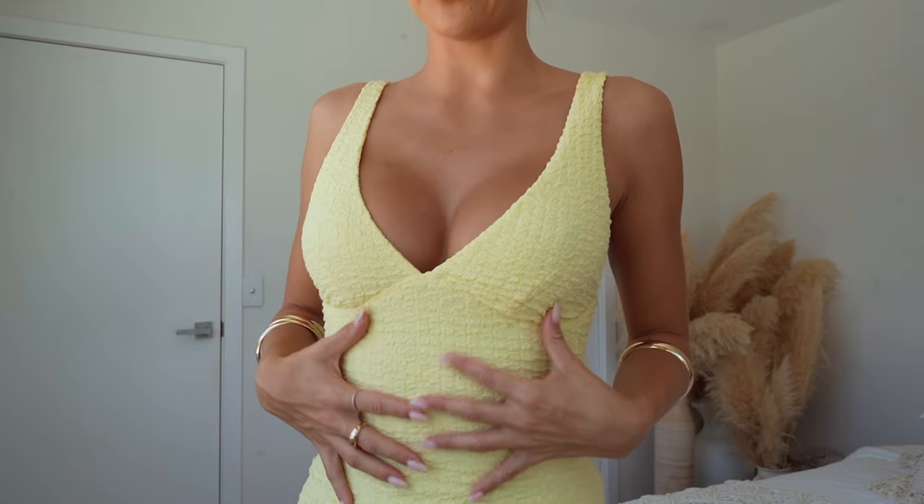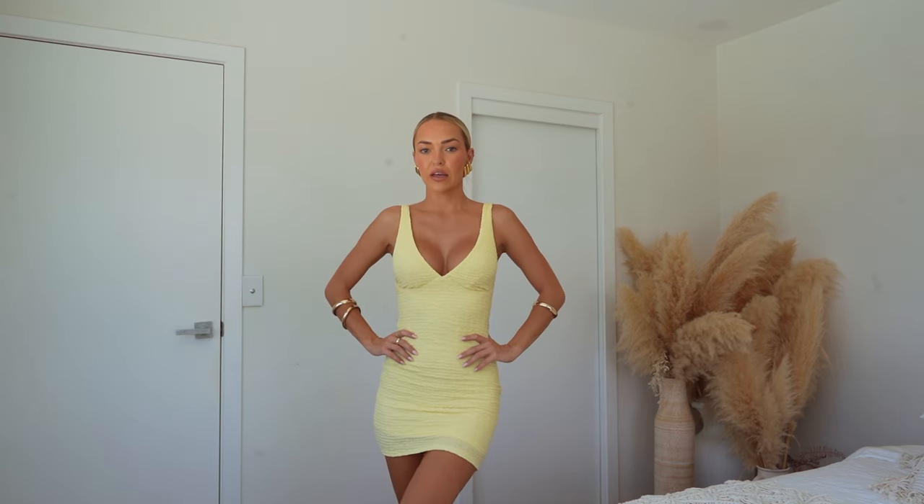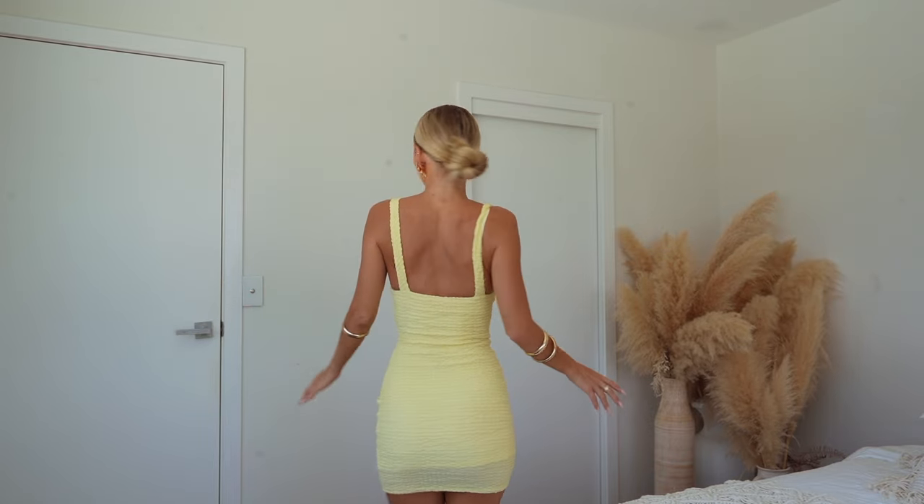This dress is out of such a flattering material - like a crepey, textured material with a super flattering cut. It has a zip on the side so it's easy to get into, fitted with a mini length, and it does have a lining underneath so it's not see-through. I feel like this is the perfect summer's day dress whether you're going out for a cute lunch, a catch-up with the girls, drinks - honestly all of the above.